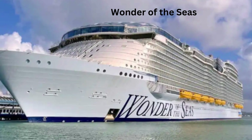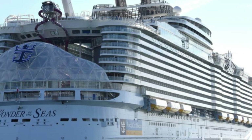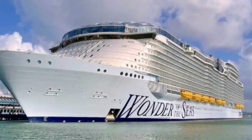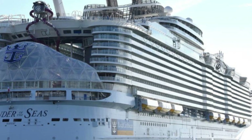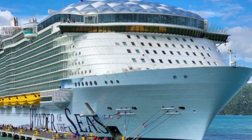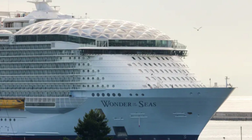Number 5: Royal Caribbean's Wonder of the Seas. The Wonder of the Seas is truly an engineering marvel and one of the largest cruise ships ever built. Measuring 362 meters in length, 66 meters in width, and 72 meters in height, this Oasis-class cruise ship boasts 18 decks. Weighing in at 236,857 gross tons, it is capable of carrying up to 6,988 passengers and 2,300 crew members, with 2,867 staterooms and suites offering a wide range of accommodation options.